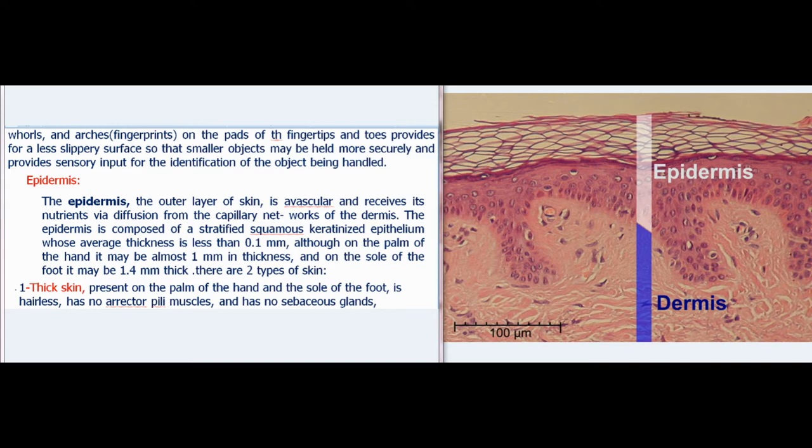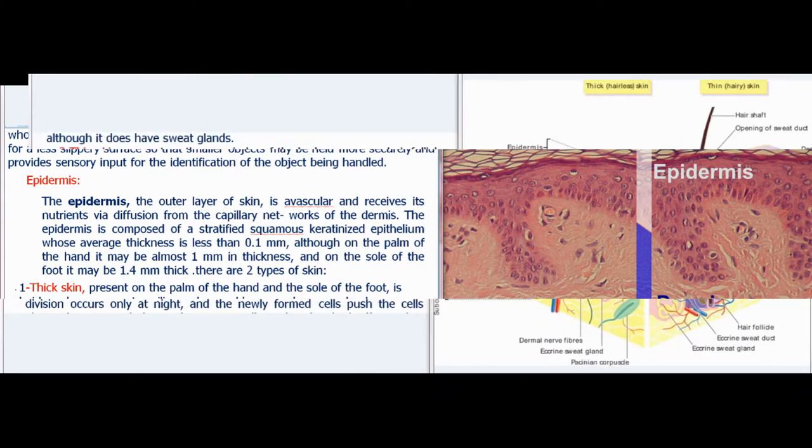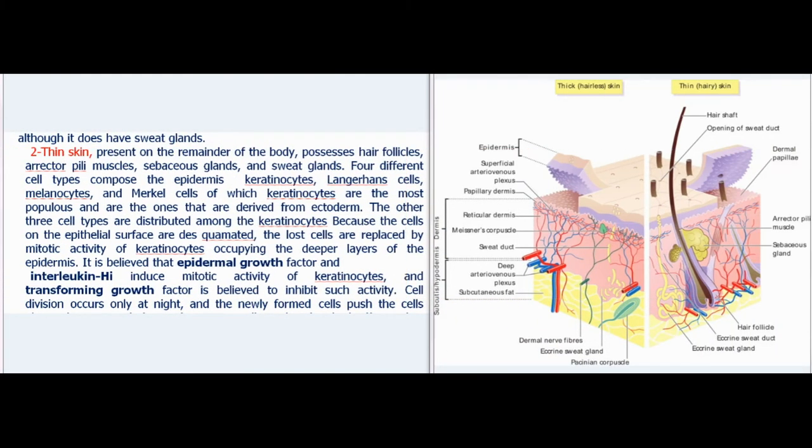There are two types of skin. Thick skin, present on the palm of the hand and the sole of the foot, is hairless, has no erector pili muscles, and has no sebaceous glands, although it does have sweat glands. Thin skin, present on the remainder of the body, possesses hair follicles, erector pili muscles, sebaceous glands, and sweat glands.